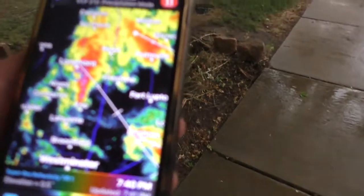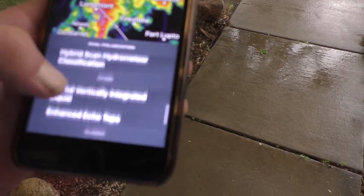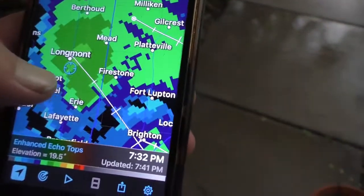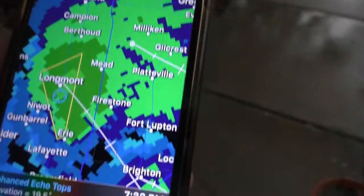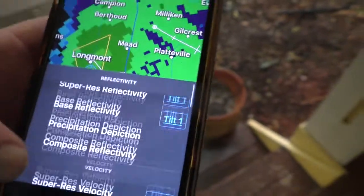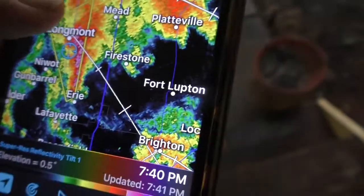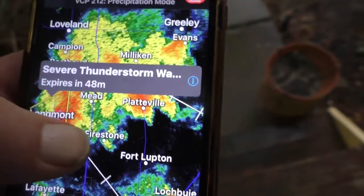In future videos we'll touch base a little more on the enhanced echo tops to give an estimated — it is severe, it just went severe. This storm just went severe. You guys can see that. We're going to go up and touch it. As I explained in my last video — severe thunderstorm warning — and we're going to highlight it.